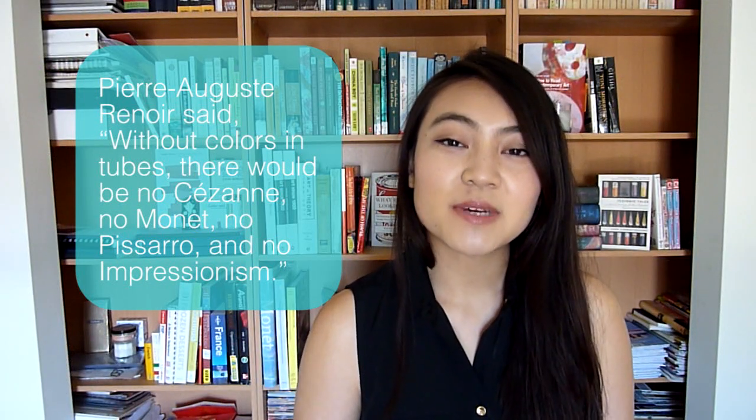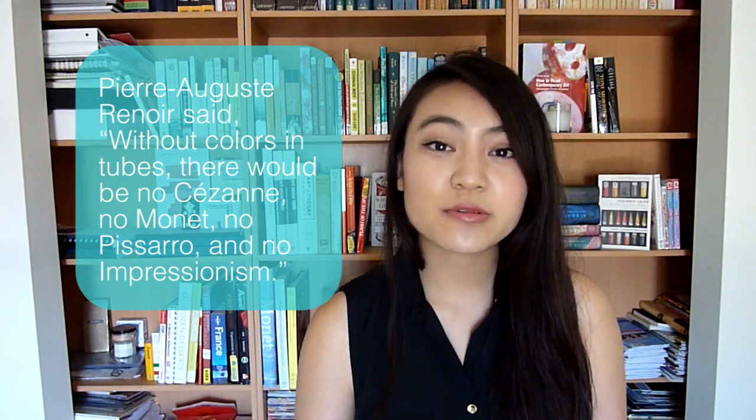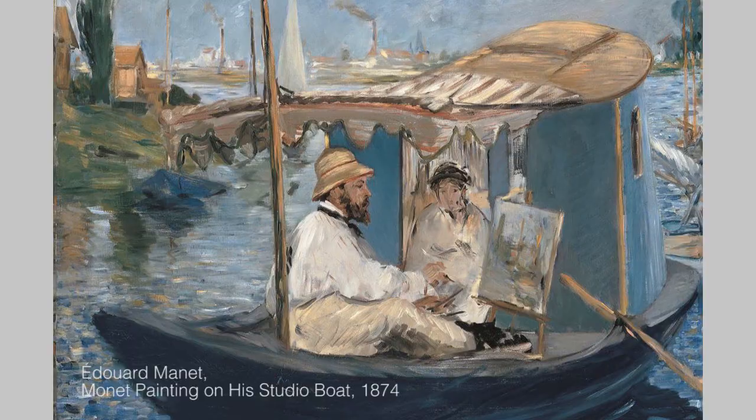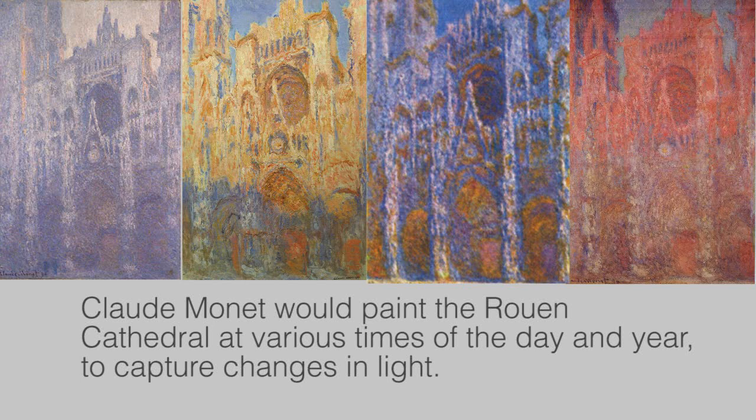While traditionally oil paints were made in small batches in the studio, oil paints were now pre-made and packaged in tubes. Along with the development of a compact and portable easel, artists were now able to work outdoors and paint en plein air. So we begin to see more smaller oil paintings that were done outdoors and done very quickly to capture the changing environment.